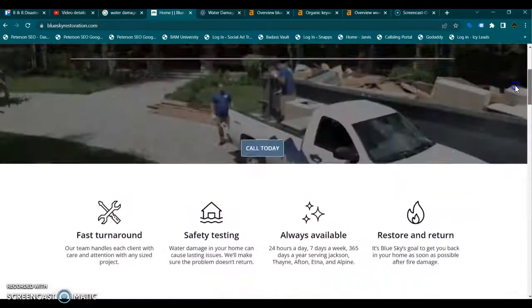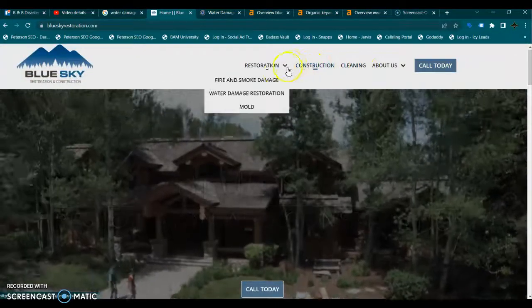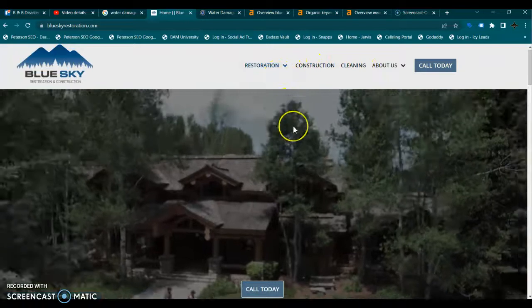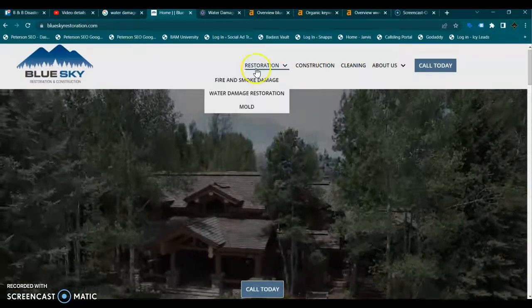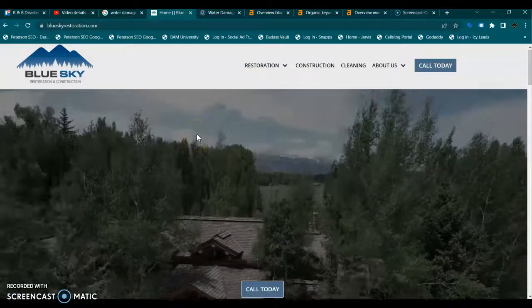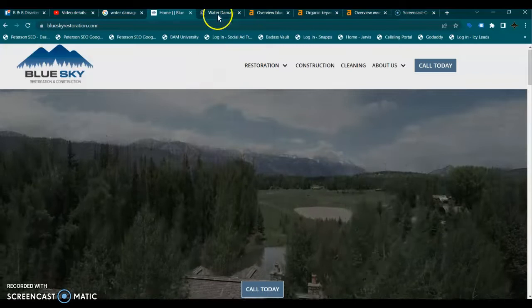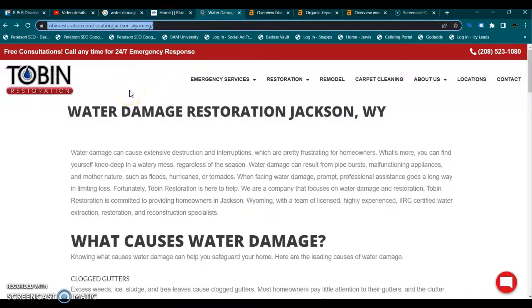Google has robots called crawlers that go and index each of these pages looking for that original content and keywords so they can rank you and put you in front of your customers. So let's take a look at your top competitor for water damage in Jackson — and we have Tobin Restoration.